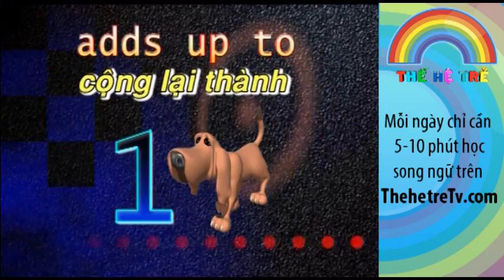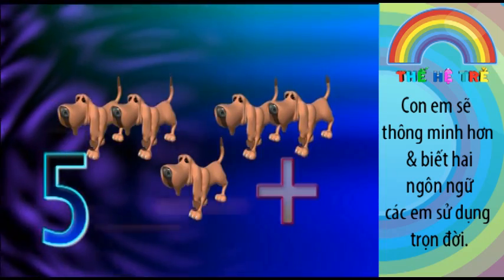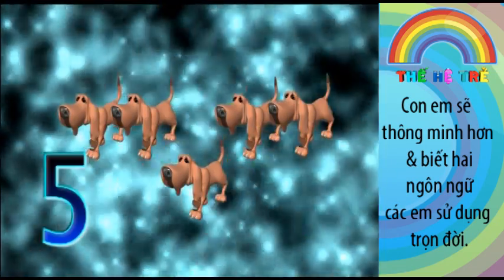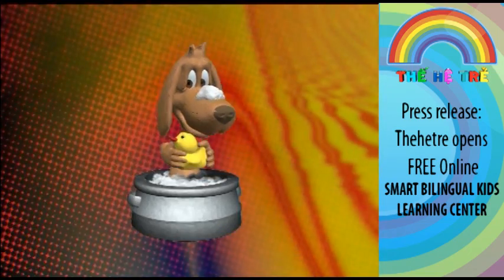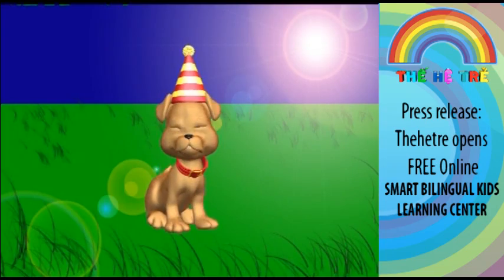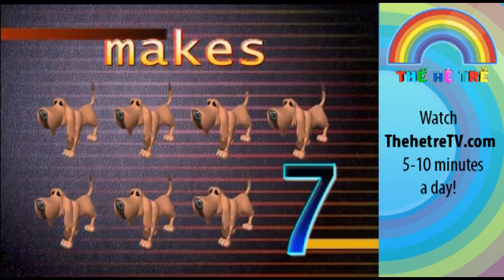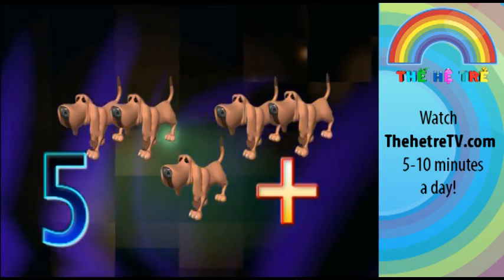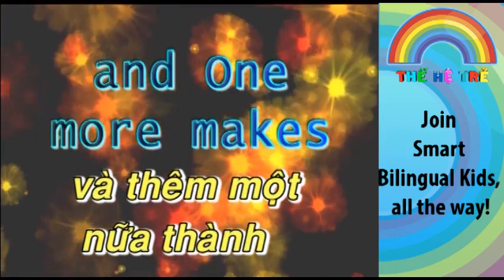5 plus 1 adds up to 6. 5 plus 2 makes 7. 5 plus 3 makes 8. 5 plus 4 makes 9. 5 plus 5 makes 10, and 1 more makes 11.